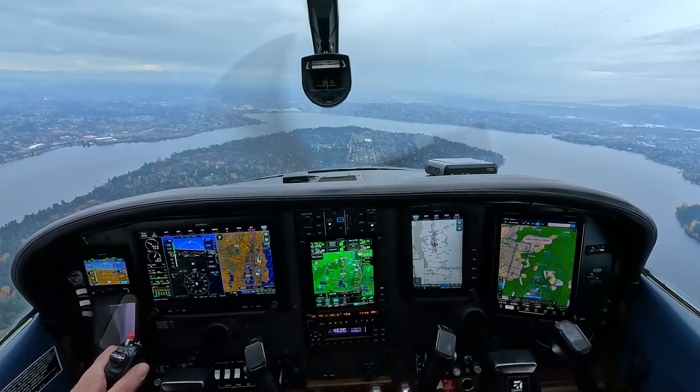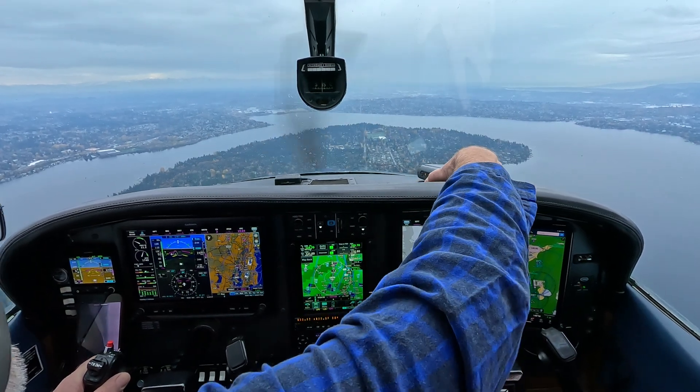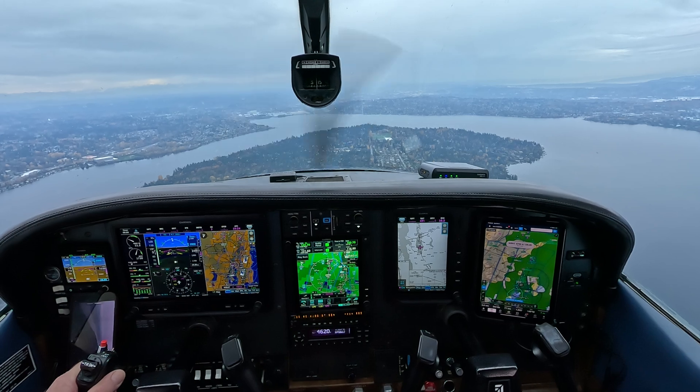Cessna 4 Whiskey, extend downwind, follow Cessna. One on the R-NAB approach mid-Mercer Island, currently at 2000, report traffic in sight. Look for traffic forward to whiskey.